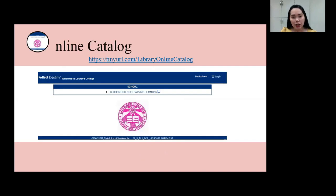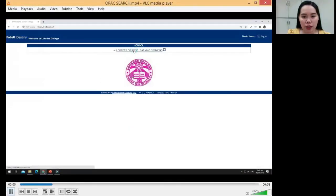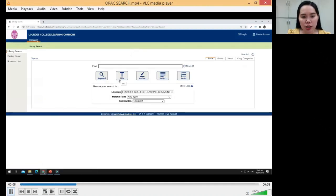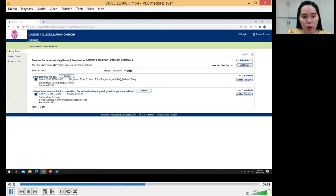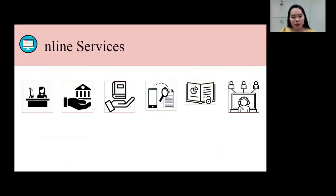If you want to search titles available in the library, you can search our online catalog. Just remember the URL: tinyurl.com/library-online-catalog. Searching the online catalog is very easy. Just type the URL and click the Lourdes College hyperlink. In the online catalog, you can perform several searches: keyword search, title search, author search, and subject search. To search by title, just type the title, for example, 'Understanding the Cell,' and click title. The following are the search results. In the search results, you can select the title that you want to read and then copy the call number.